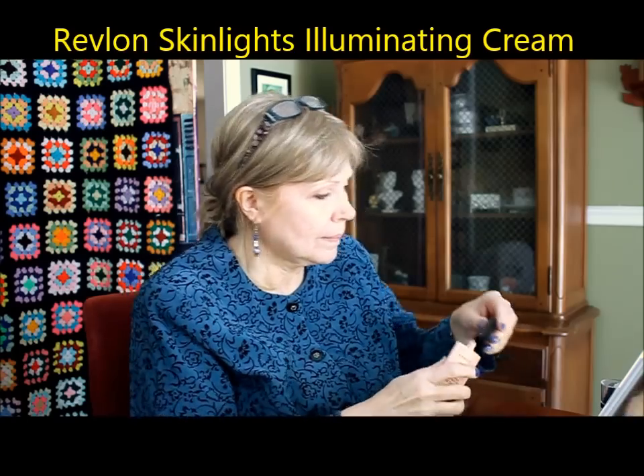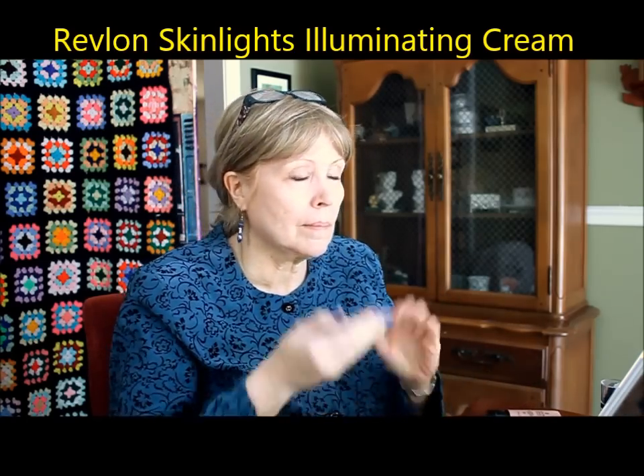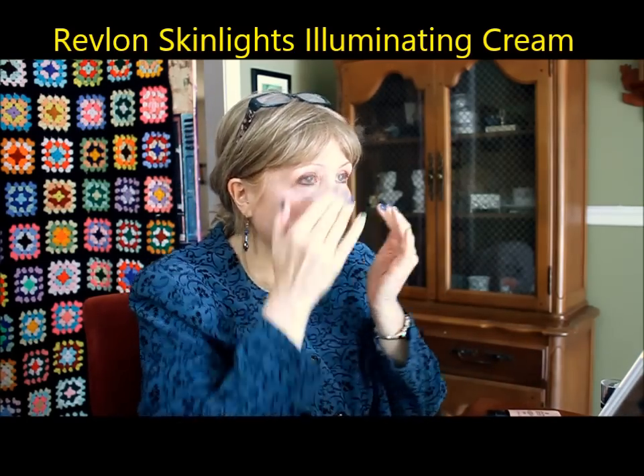This is Revlon's Skin Lights Illuminating Cream. This was very popular in the 1990s and I'm really happy to see it back again — I used to use this back then. It really does give a nice glow to the skin.